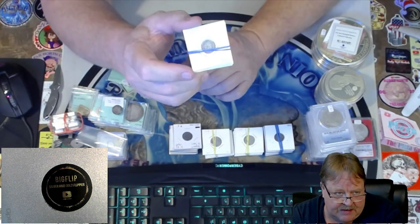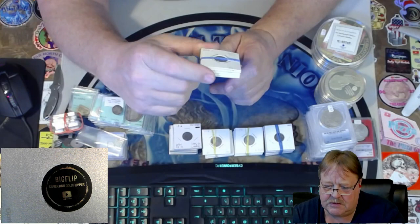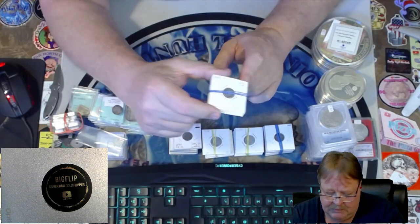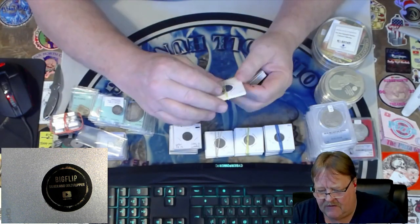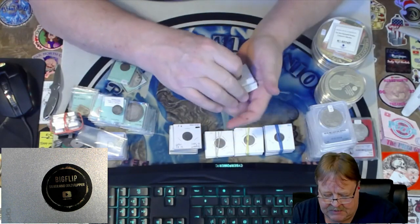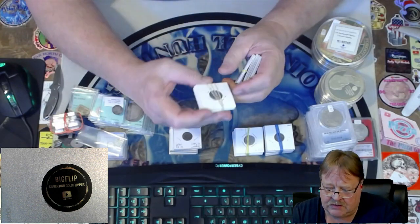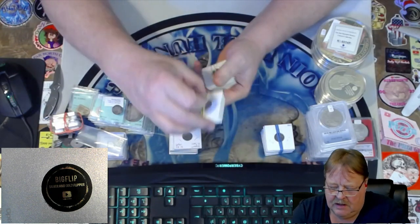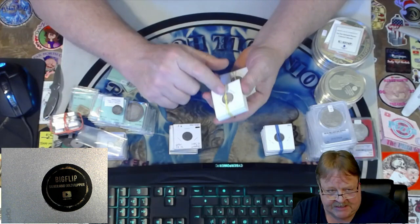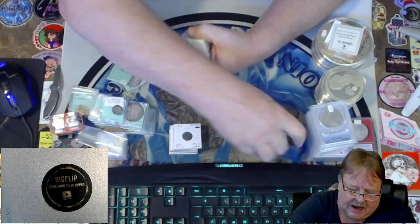I do have some three-cent dimes, which I call a trime — some people don't. I have some half dimes and a couple of bust dimes — I think three bust dimes. I have some thricknels, three-cent nickels, about six of those. And I have a bunch of seated dimes from 1853 — all fairly decent-priced dimes.